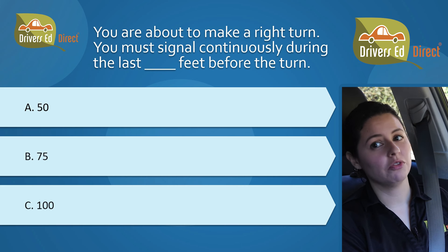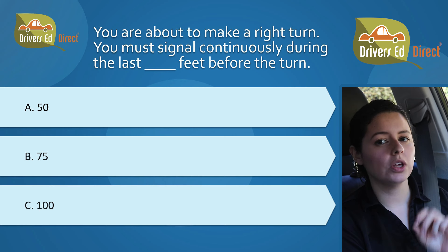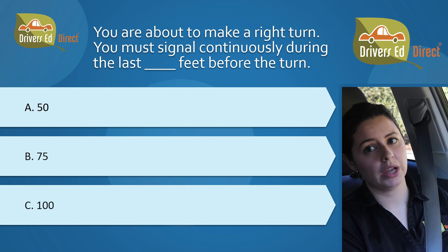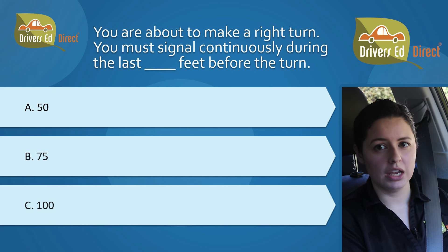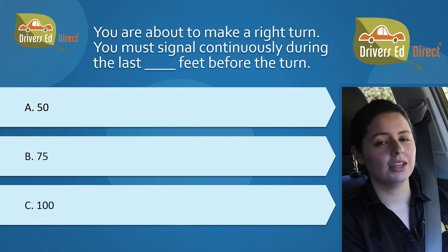Your behind-the-wheel test will involve at least four right turns and your permit test will be filled with plenty of right turn questions too, starting with these two questions. This is also a good lesson on how sometimes one question on your written test can be used to help answer another question, so please soak up a little test-taking strategy here as well. First question: you are about to make a right turn. You must signal continuously during the last blank feet before the turn. A, 50; B, 75; C, 100. The correct answer is C, 100.